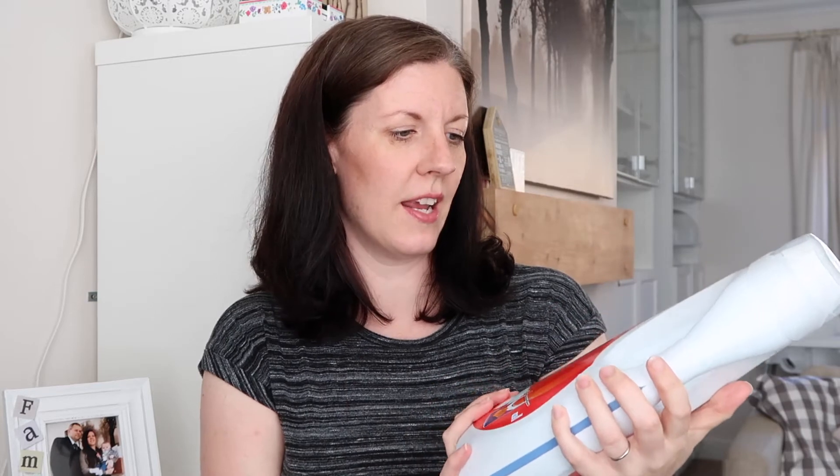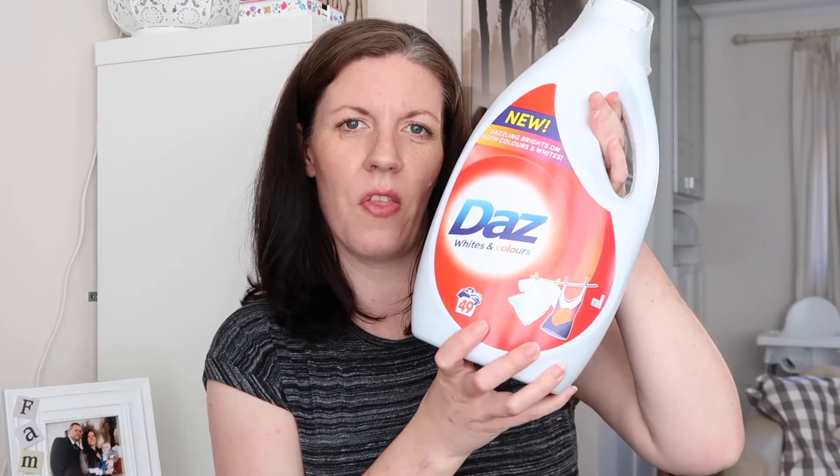The first item is this Daz washing liquid. I'm not running out yet but I like to have one or two in stock so I never run out. I don't usually use Daz but I thought I'd give it a go — it was probably the best price for a liquid. I prefer liquid over powder as it makes less mess. It's for white and colours and does 49 washes. This was £4.99.